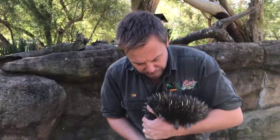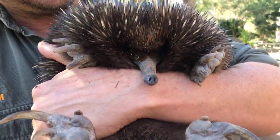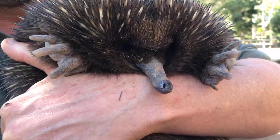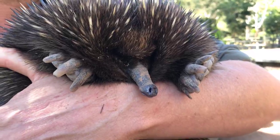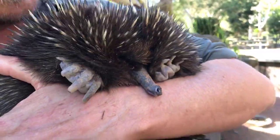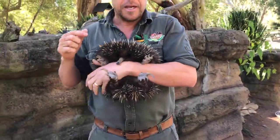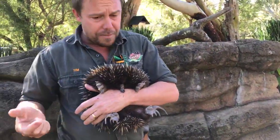Let's have a look at the echidna — their face is actually very cute. It's a really characterful little animal. You see so little of them because of all the spines, but they have a really cute little face and that little beak is really sensitive.